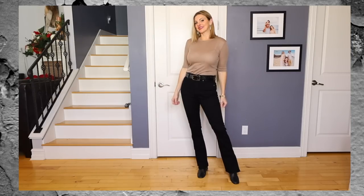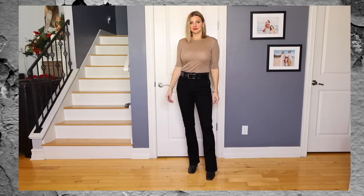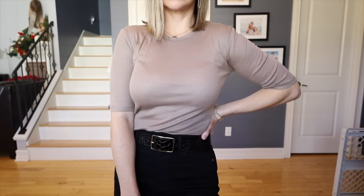Now let me show you some things I really did not like from H&M that look cheap. First, this taupe t-shirt — I love the color and the sleeve length, but it has a shiny, plasticky look to it. It just doesn't look like a nice fabric, and it also feels like it's going to stretch out easily throughout the day. I'm not impressed with this top at all. Not even worth five dollars — it's definitely something that would fall apart.